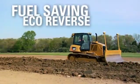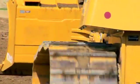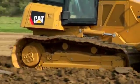You'll save on fuel too. A new eco-reverse feature can be set to automatically reduce engine speed in reverse while still maintaining machine speed. This reduces your fuel use up to 5%.